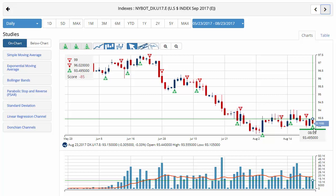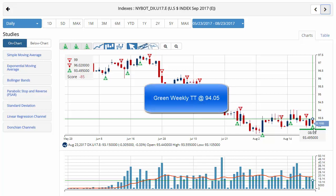U.S. dollar currently trading at 93.15, off the highs this morning at 93.55. Chart analysis score is still negative 85, indicating that a strong downtrend is in place. However, it is weakening as we've kind of moved into a sidelines movement here on the chart. Key level to watch is 94.05 — a move above that level would issue a green weekly trade triangle, indicating a move to a sidelines position for the U.S. dollar.